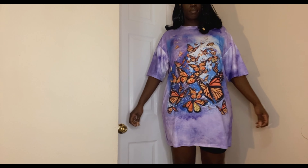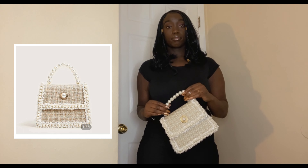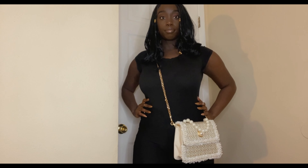This bag reminds me of the Chanel brand and I like the vintage style of it. I like that it has the option to wear it as a carrying handbag or a crossbody bag, and of course I love the pearls, so this is going to be a ten out of ten.